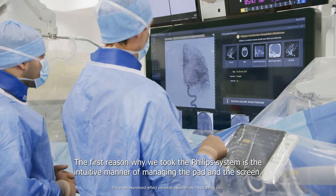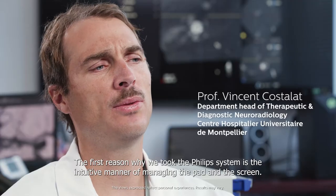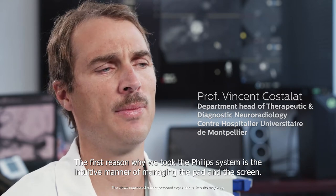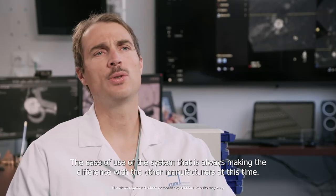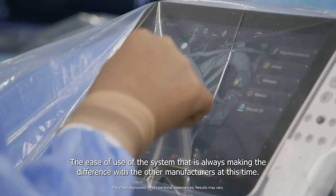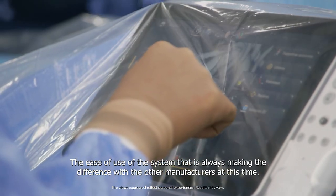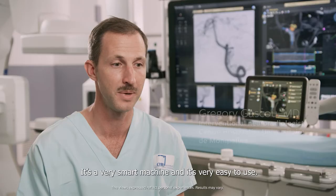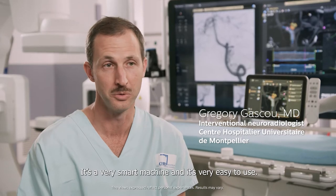The first reason why we took the Philips system is the intuitive manner of managing the pad and the screen. The ease of use of the system is always making the difference with the other manufacturers. It's a very smart machine and it's very easy to use.